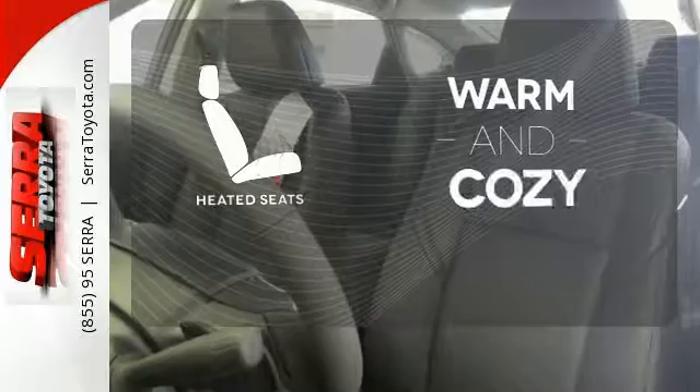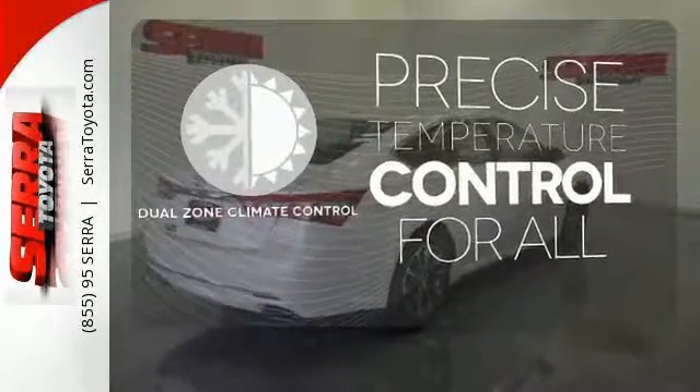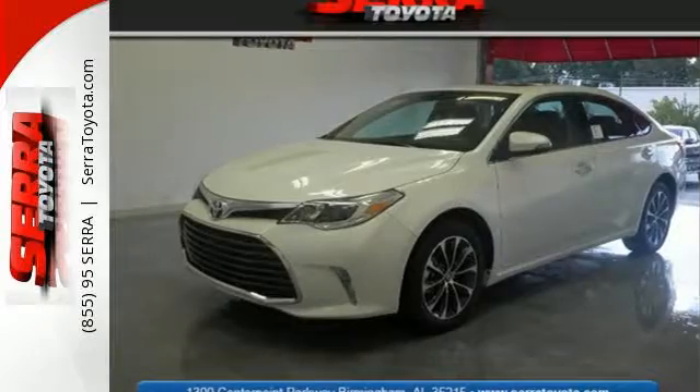Wrap yourself in the comfort of heated seats. No one will complain about the temperature with the dual-zone climate control. Exciting power, impressive fuel efficiency, and dignified elegance. Take this Avalon for a test drive.